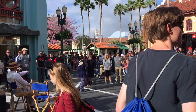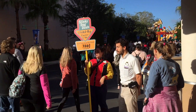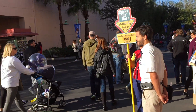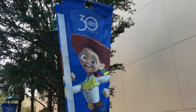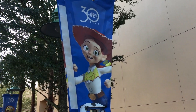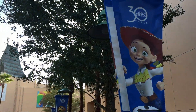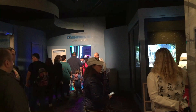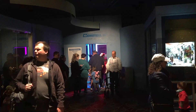This is an extra magic hour morning and the line for Slinky Dog is all the way back here — 150 minute wait, almost by Pixar Place. I mentioned earlier that 2019 is Hollywood Studios' 30th anniversary and they have all these banners around the park, themed for each land. We're in Toy Story Land, so there's Jessie, Slinky, and Woody down there.